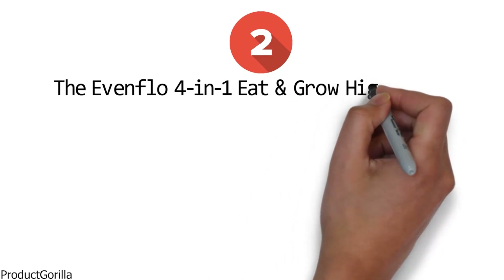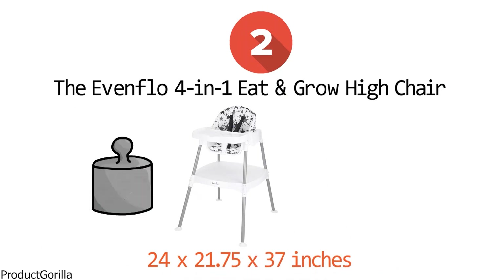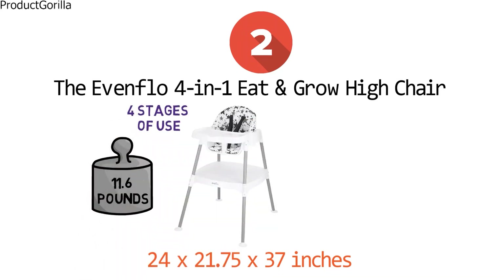At number two, we have the Evenflow 4-in-1 Eat and Grow Highchair. The dimensions of the unit are 24 by 21.75 by 37 inches and it weighs 11.6 pounds. The Eat and Grow Highchair has four stages of use and is designed to adapt to your growing baby's needs.